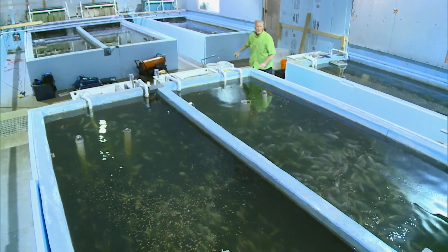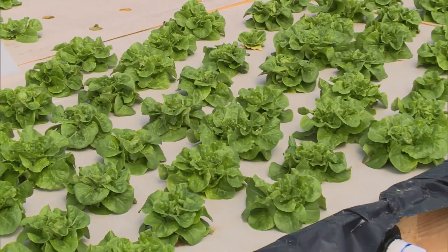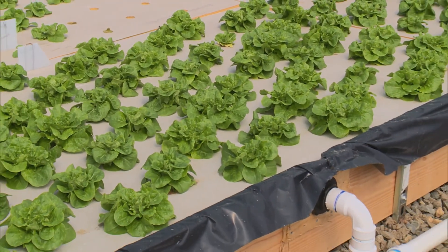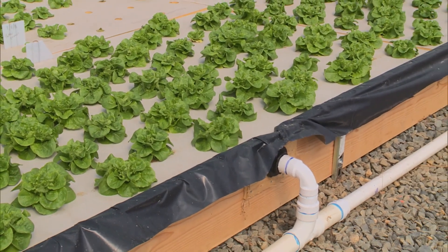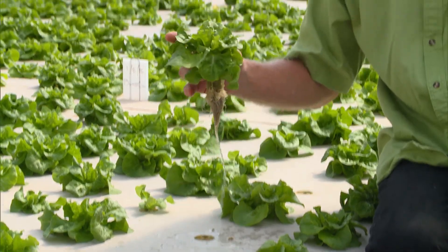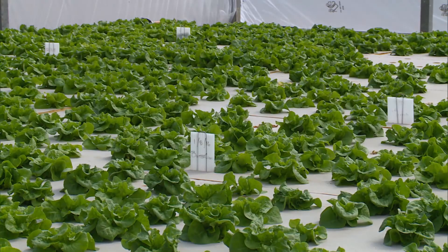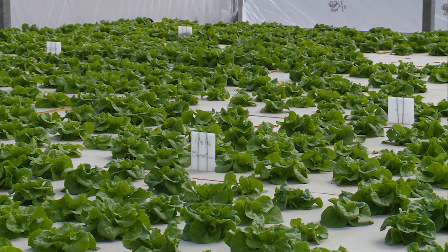Because what's toxic for the fish — their own waste — is nourishing for the plants. The water comes out of the warehouse where the fish are being raised, and we run it through these beds of lettuce. Aquaponics is the combination of aquaculture and hydroponics, a method of cultivating both crops and fish in a controlled environment. The fish produce plant food, and the plants clean fish water.